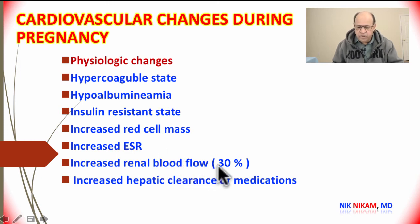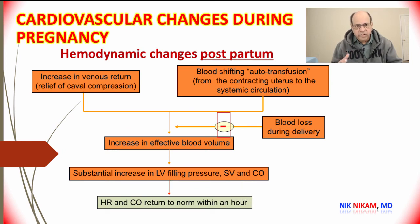Let's look at the hemodynamic changes in the immediate postpartum period. As soon as the baby is delivered, there is an increase in venous return from the lower extremities because the compression of the inferior vena cava by the pregnant uterus is relieved. Blood also shifts from the placental circulation into the systemic circulation, increasing left ventricular filling pressure, stroke volume, and cardiac output.